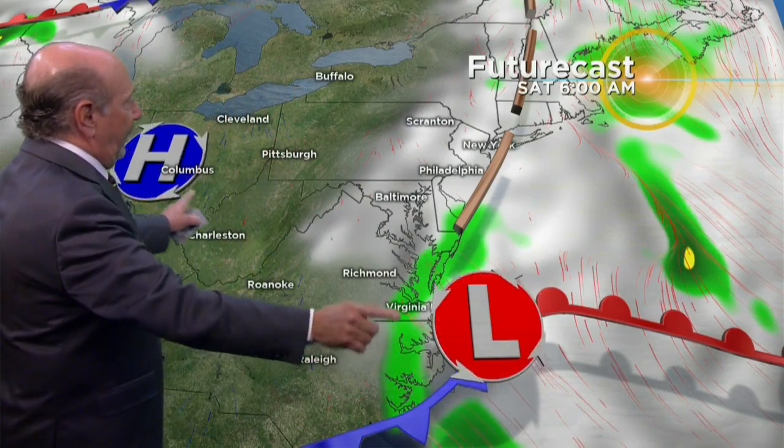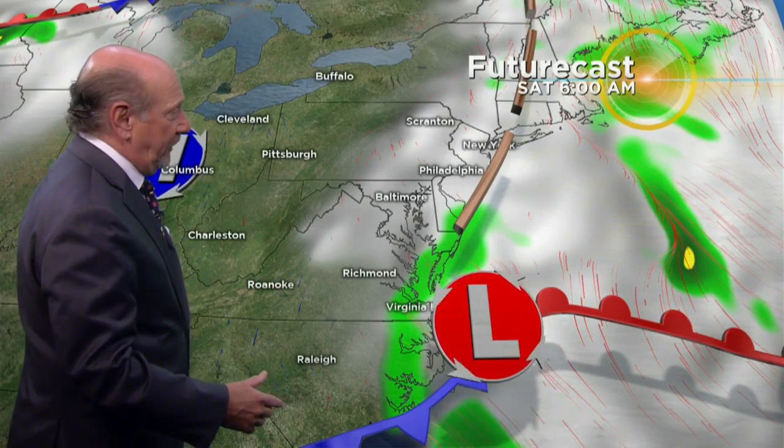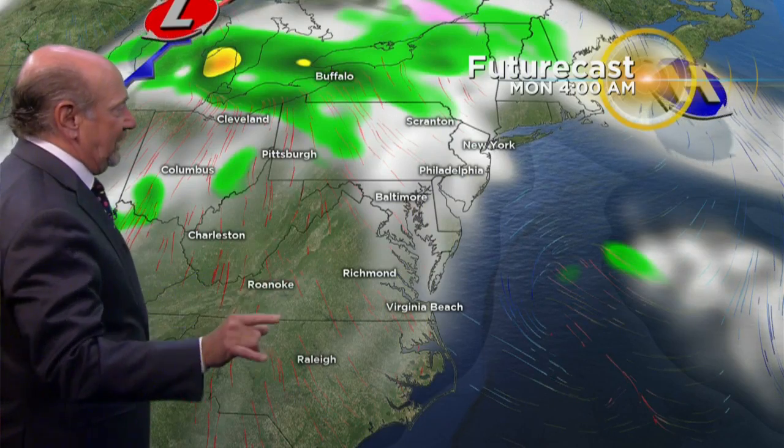Are we going to get a pressure gradient between the high and the low? Is it going to get a little breezy? Maybe, but around 70 degrees with a little bit of a breeze, it'll feel like a nice spring afternoon. Sunday's looking real good. By Sunday night, we could have a couple of showers in the region.